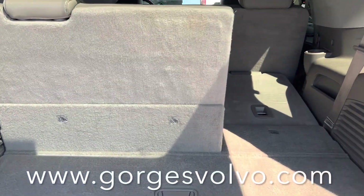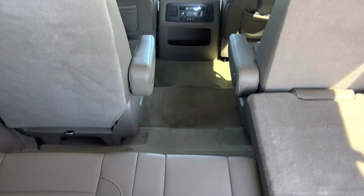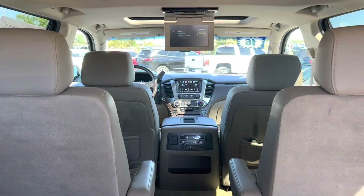Plenty of comfort, plenty of space, and plenty to keep the whole family happy. Let us know what questions you have.